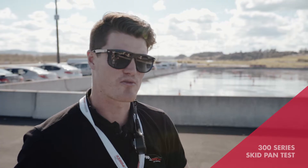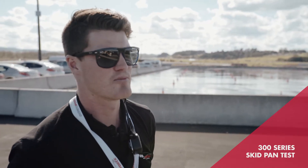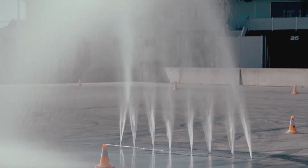What we're doing here is working with the 300 series of Hino truck. A really unique feature about the Hino truck is that it's the only lightweight model on the market with stability control systems.